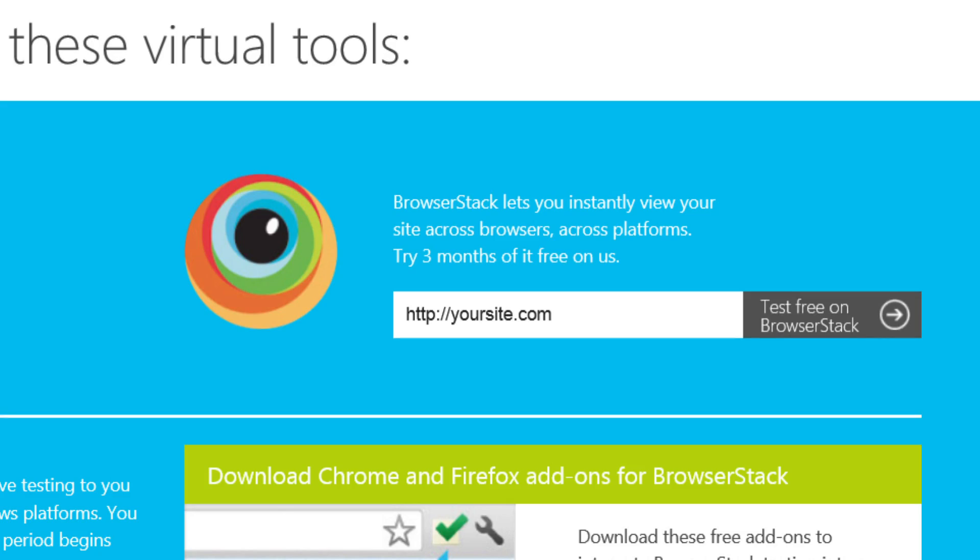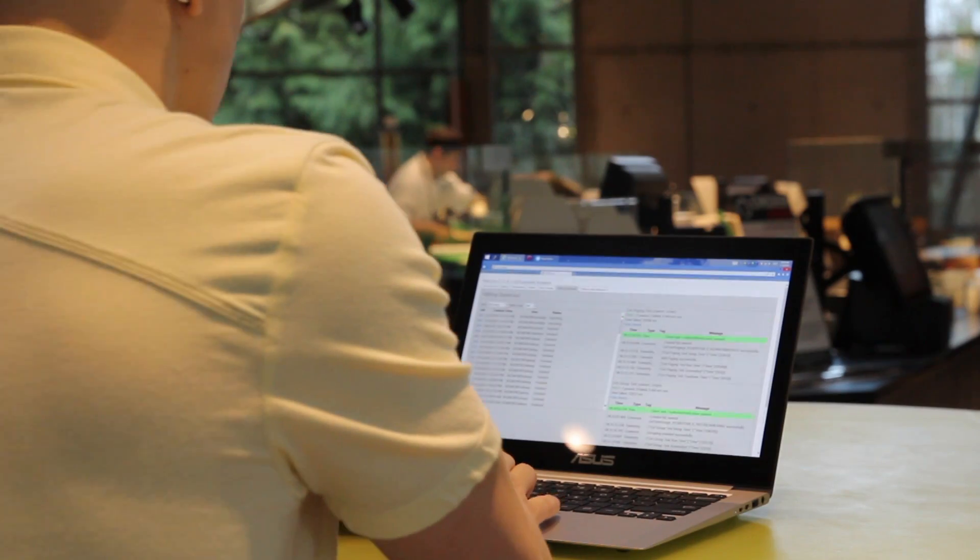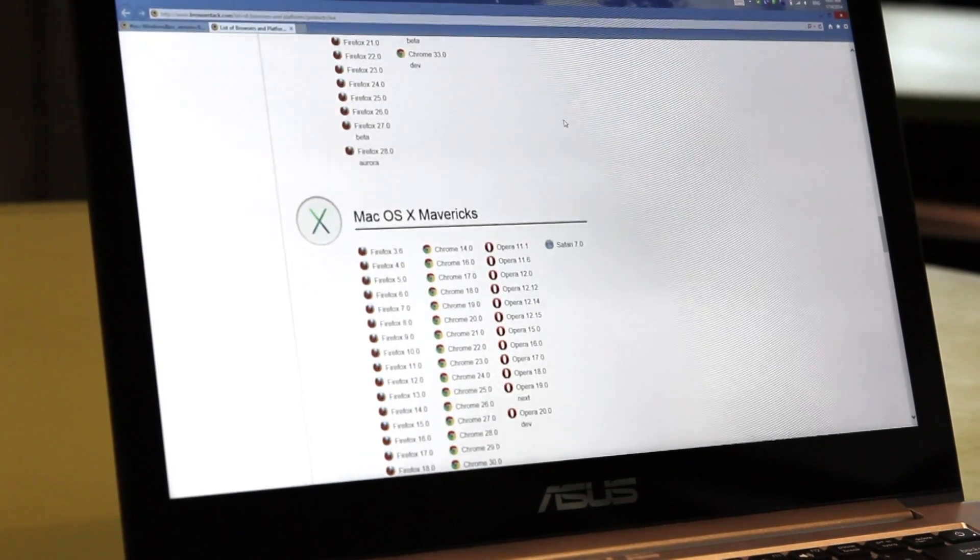We heard about BrowserStack through Modern IE, and then we started looking into it. Just their breadth — the number of devices, the number of browsers that they support — is just unbelievable. What BrowserStack does for us is allows us to have access to tons of different configurations that we could never host ourselves.